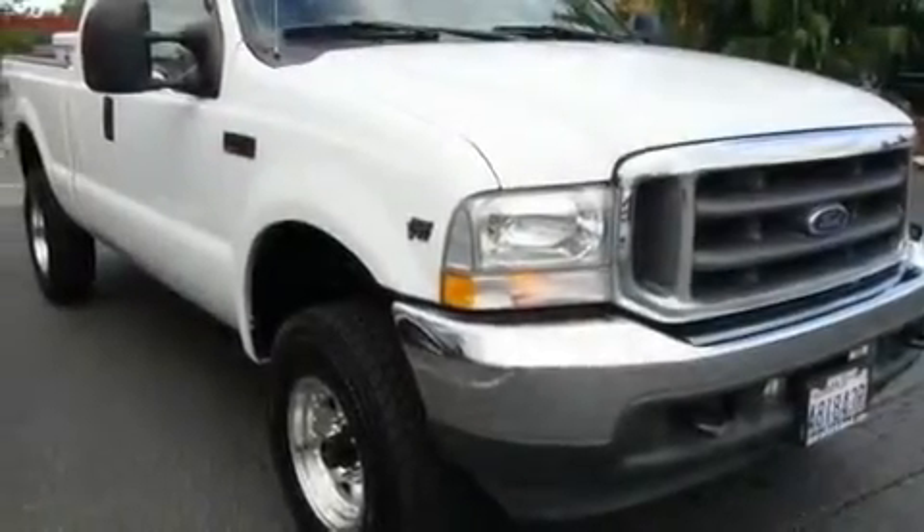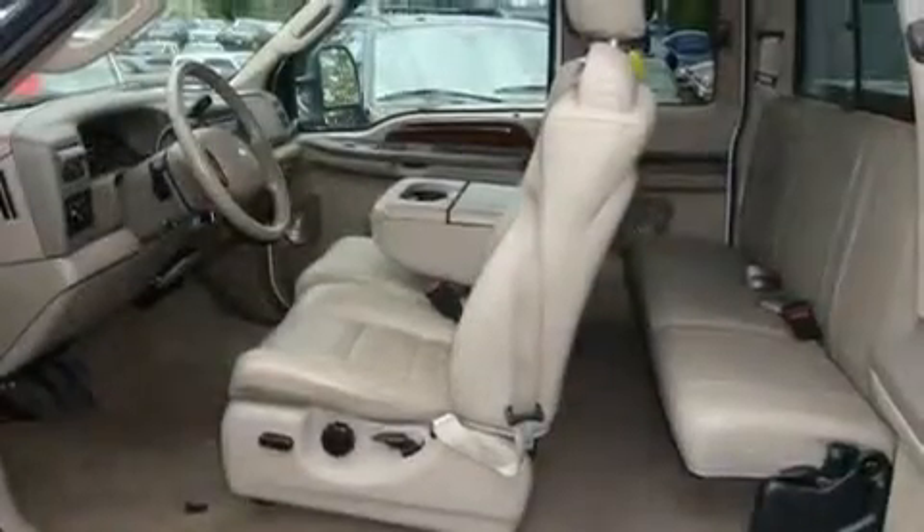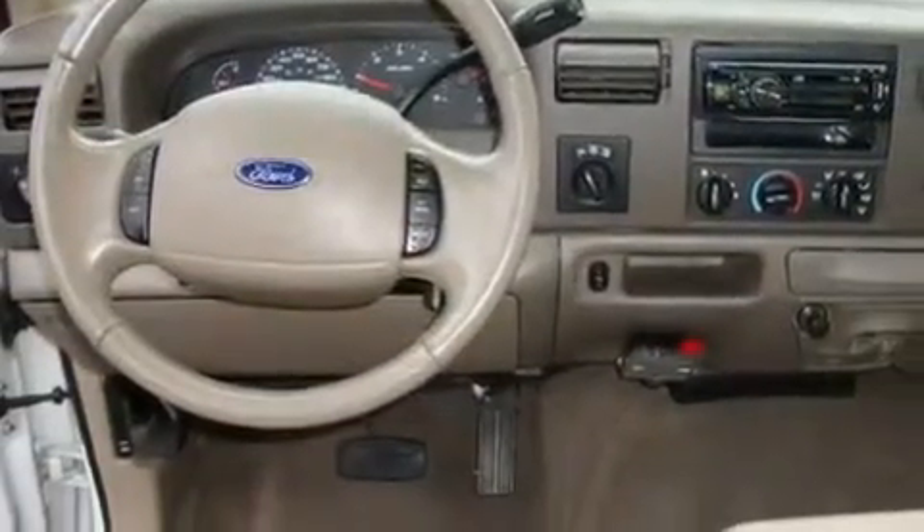Its top features include a sliding rear window, a CD player, a leather-wrapped steering wheel, alloy wheels, a bed liner, fog lamps, tinted glass, an anti-lock braking system, and cruise control.